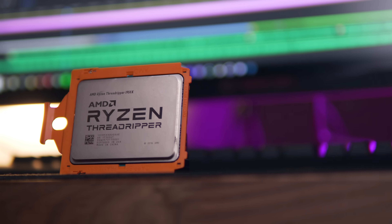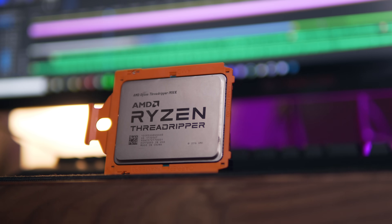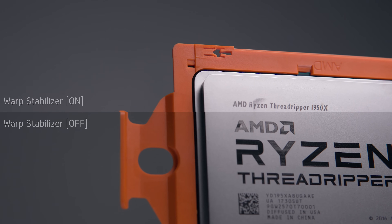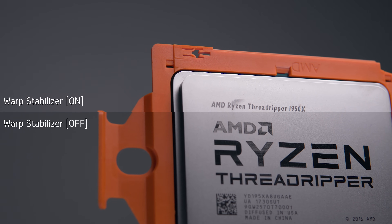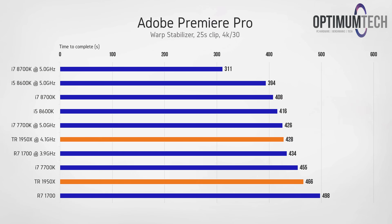Let's take a look at how the Threadripper part fared in other editing tasks, starting with video stabilization using the Warp Stabilizer effect. For those who don't know, this effect stabilizes shaky footage and it's something I personally use a lot in b-roll and shots with motion. Here the 1950X is trickling towards the bottom of the stack, sitting between an i7-7700K and the Ryzen 7 1700. Since this task heavily relies on fast single-threaded performance, it's landing right where I expected, and unfortunately the majority of those cores are just going to waste.